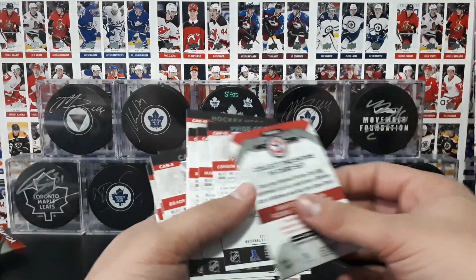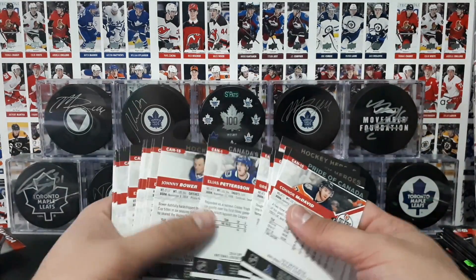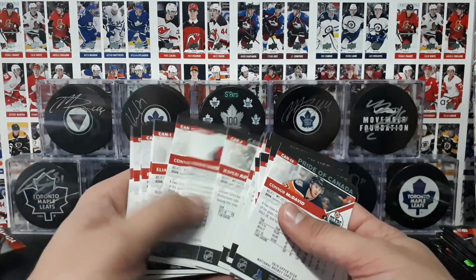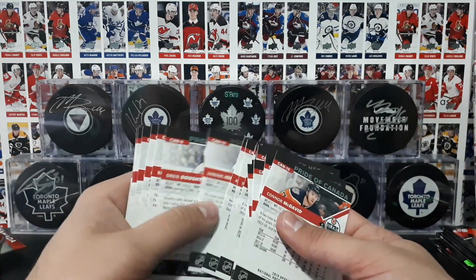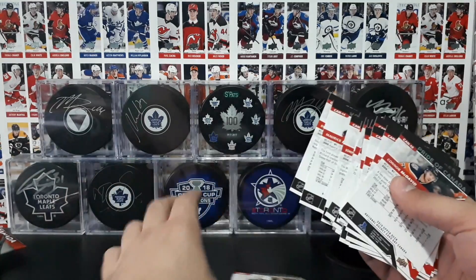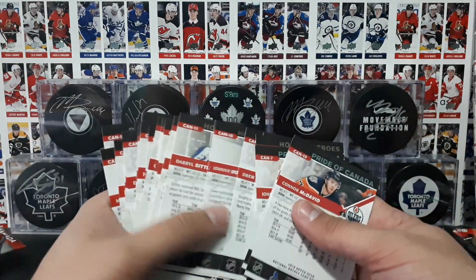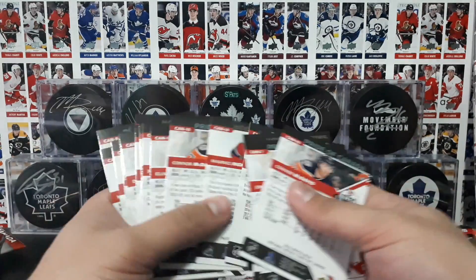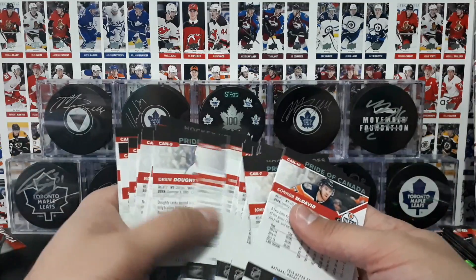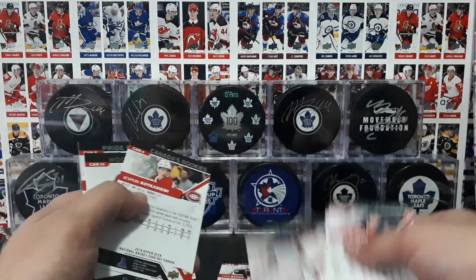Let me grab these guys here. Let's have a quick look for card number one — there it is. Card number two — there's card number two, I think that was the last card we pulled. So that last pack might have been clutch. Four. Where is a five? Five. Six. Seven.